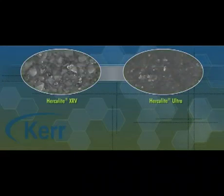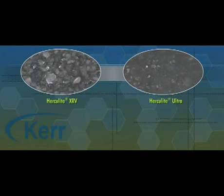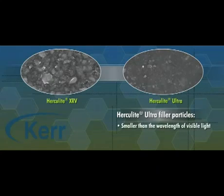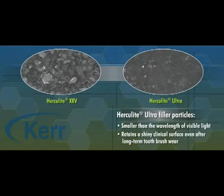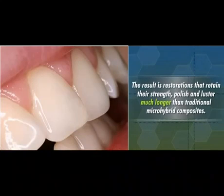As we can see in these photos, the Herculite Ultra filler particles are even smaller than the Herculite XRV particles. In fact, Herculite Ultra filler particles are smaller than the wavelength of visible light. This allows the restoration to retain a shiny clinical surface even after long-term toothbrush wear, resulting in restorations that retain their strength, polish, and luster much longer than traditional micro-hybrid composites.